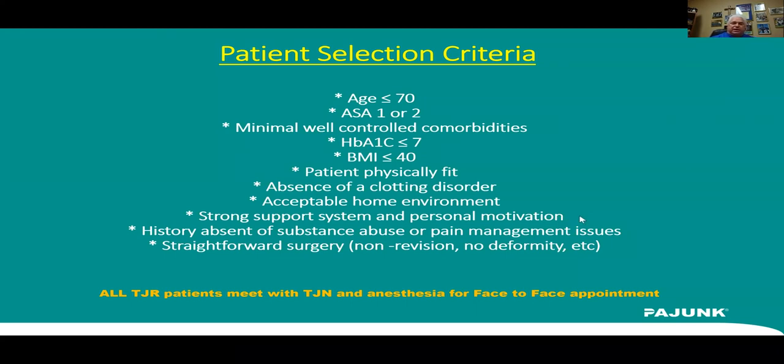A major surgery like this — so many patients are motivated, especially in 2020 with COVID, to not be in a hospital setting. That may be pushing more people toward outpatient total joints this year. We had over 600 registrants for this meeting, so obviously there's a lot of interest. Obviously no pain management issues and no substance abuse issues to do this as an outpatient, and it must be a straightforward total joint — no revisions or anything like that.